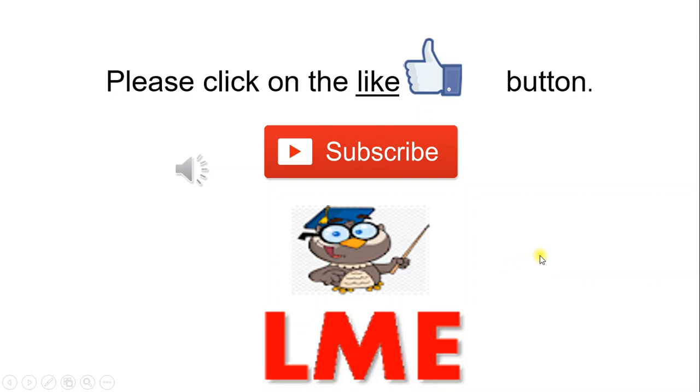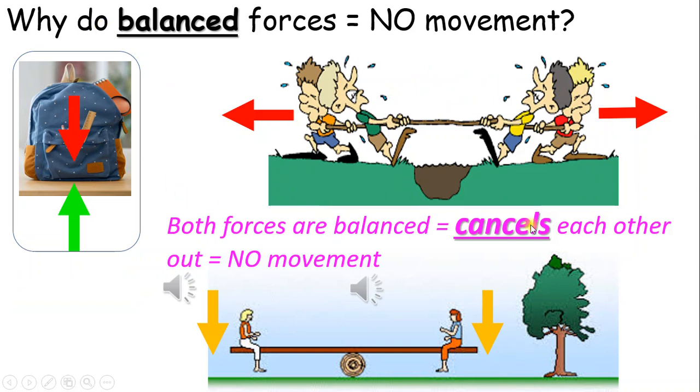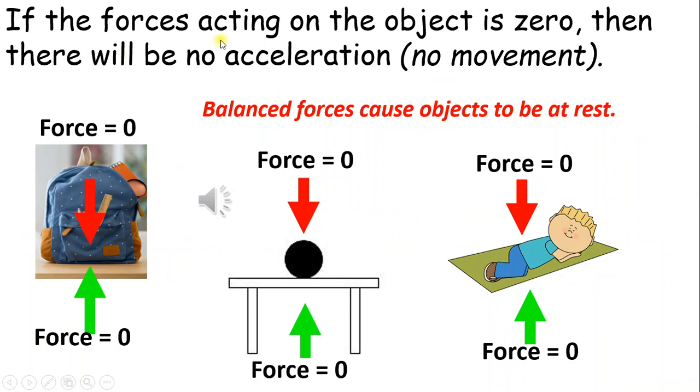Why do balanced forces cause no movement? Both forces are balanced, which cancels each other out — as a result, there's no movement. Equal forces are balanced and cancel each other out. If the forces acting on the object are zero, then there will be no acceleration nor movement, and the objects will be at rest.